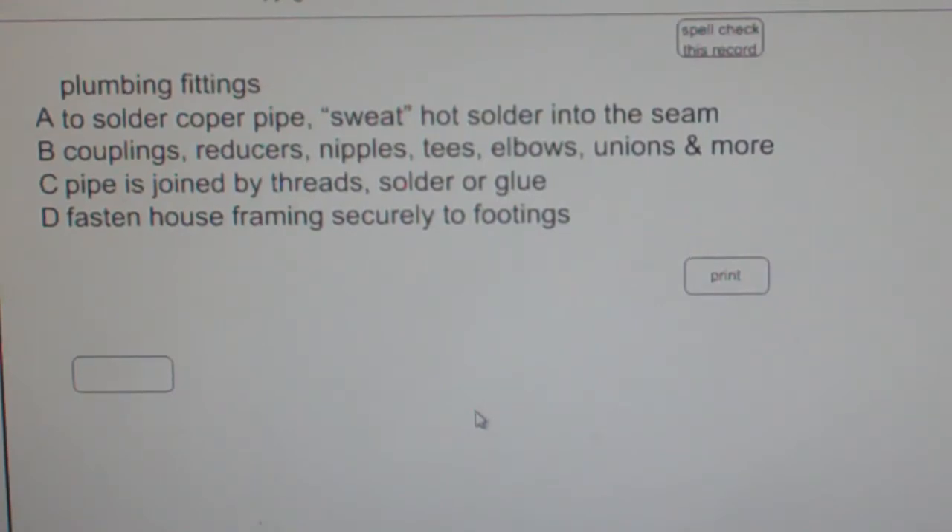The best answer choice for plumbing fittings is B, as in boy: couplings, reducers, nipples, tees, elbows, unions, and more.